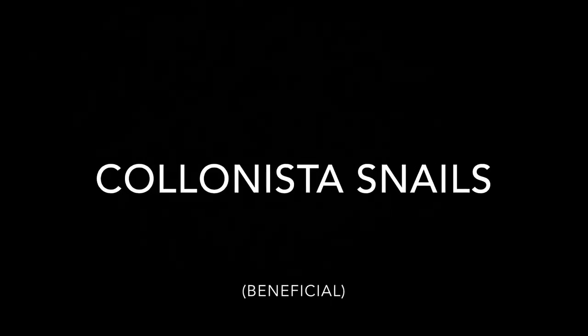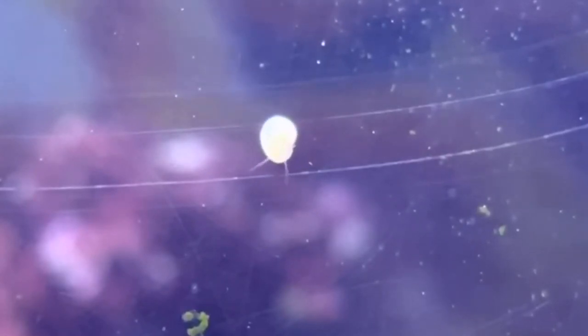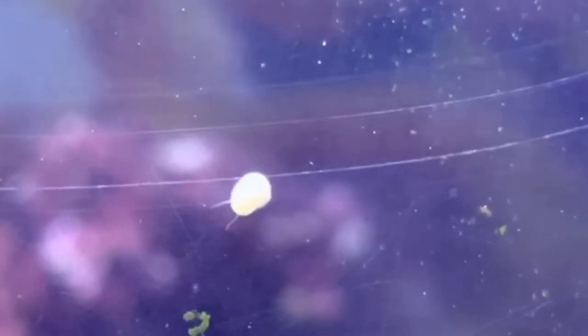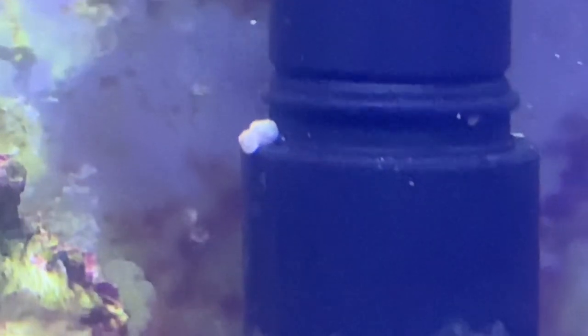Number 5: Colonista snails. Colonista snails are very small white mollusks that can hitchhike on rocks or larger snail shells. Although they are very small, they make up for it in numbers as they quickly reproduce and multiply. They are excellent cleanup crew members as they feed on unwanted algae in rock crevices that larger snails may not be able to reach.